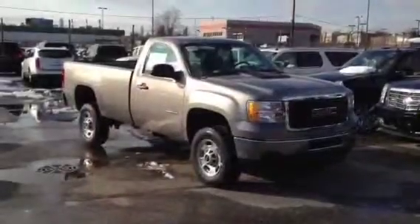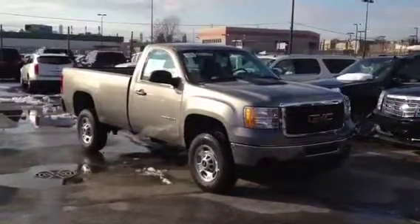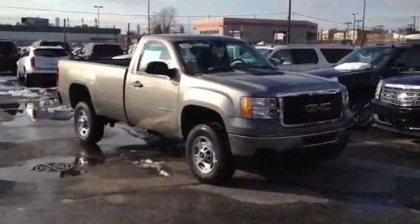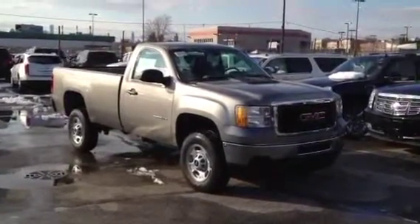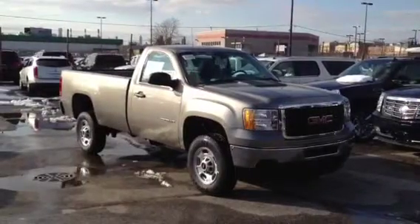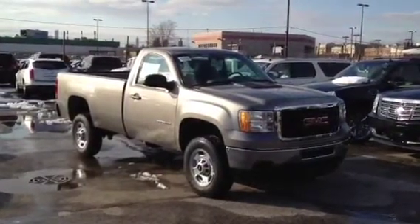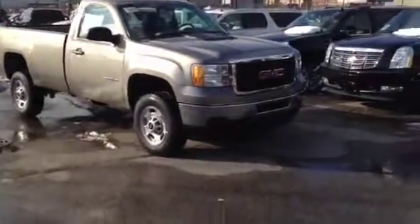Hey, it's Dan Cunningham here at City Cadillac Buick GMC. Today I want to show you a 2013 GMC Regular Cab Pickup Truck with an 8-foot bed. This truck is ready for a business application. If you're a business owner, this is the perfect truck to load up with all your materials, bring it to your work site, or transfer items from your warehouse and back. Let's take a look at it.